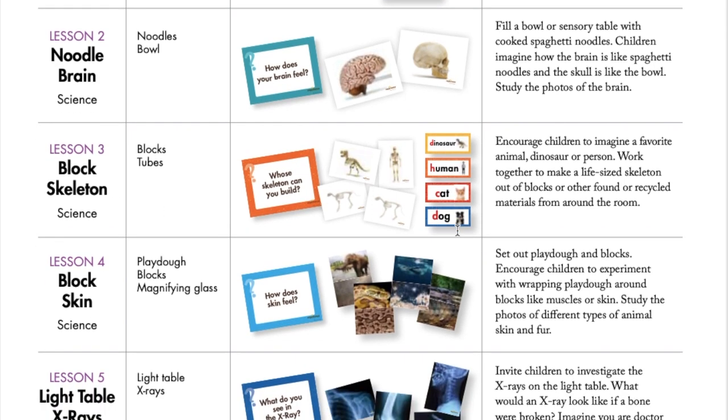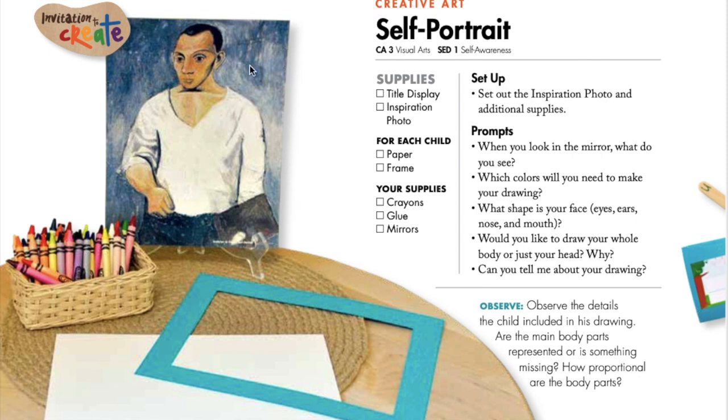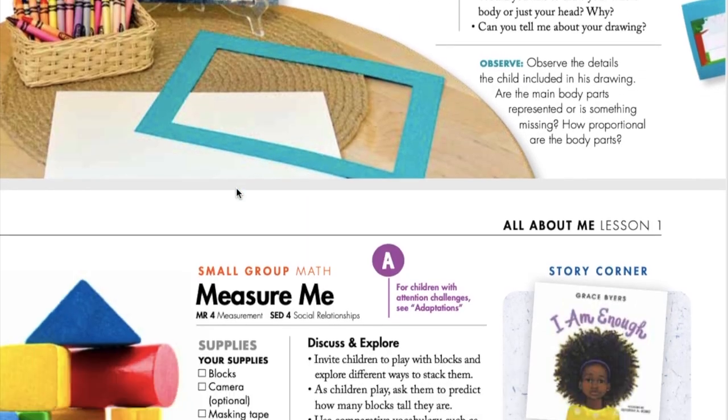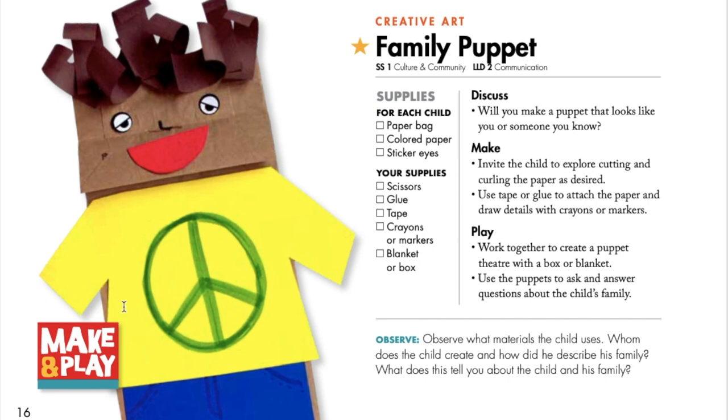While some children are exploring STEAM stations, other children may want to make an art project. For the project today, children will make their own self-portrait. There are two types of art experiences in our curriculum. One is called Invitation to Create — the child will reflect on a masterpiece and then be inspired to create whatever they desire with the materials set out. It's a very process-focused experience. The other type is called Make and Play, where children make a prop or tool they can use in their play, learning simple engineering, planning, and problem-solving skills.